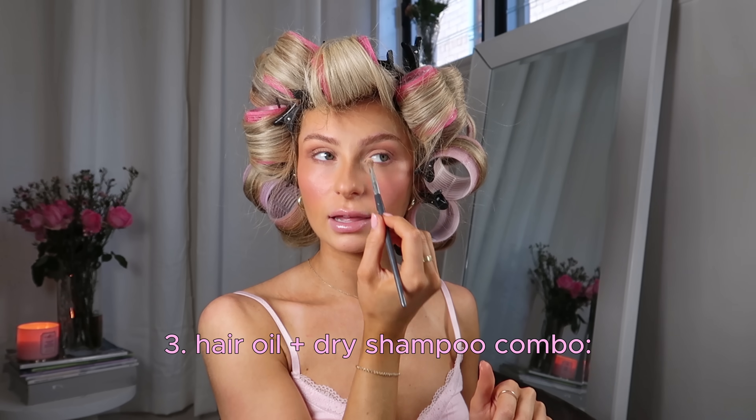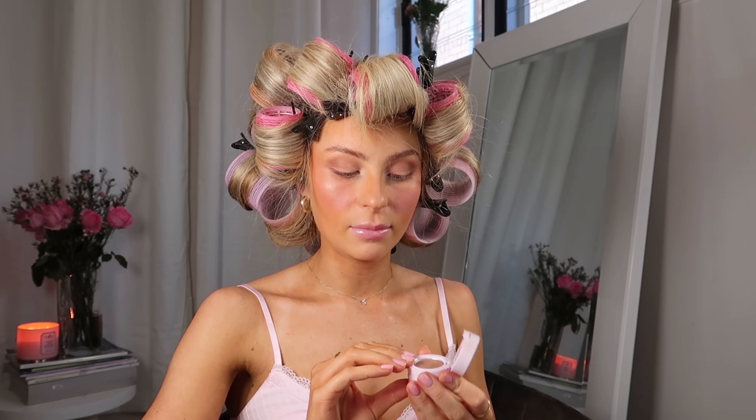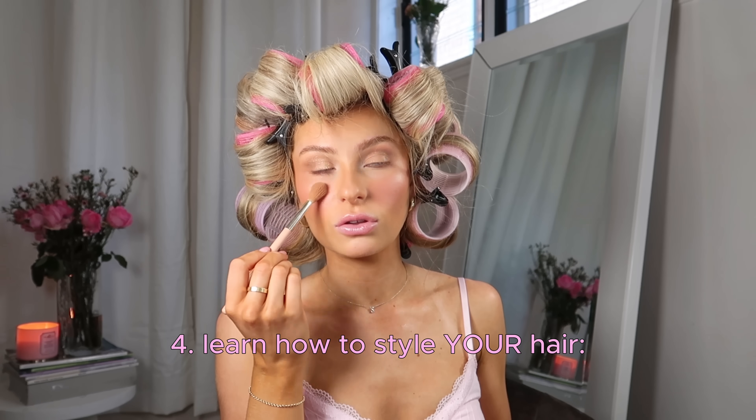Tip number three is to start using the hair oil and dry shampoo combo every night before you go to bed in between hair wash days. Apply dry shampoo to your roots and hair oil to the ends — this means you'll wake up with the most beautiful, silky smooth hair that looks freshly washed, and the dry shampoo actually works so much better overnight. Tip number four: once you've figured out what hairstyle best suits your hair — whether that's straightening, blow drying, hair rollers, or curling — figure out how to do it properly and learn the correct technique.